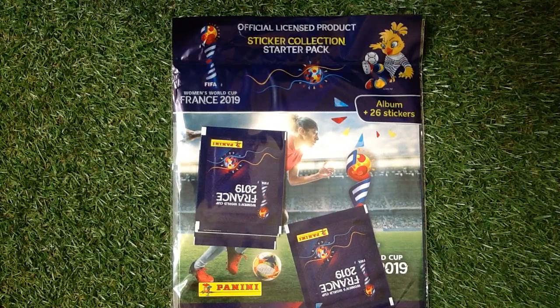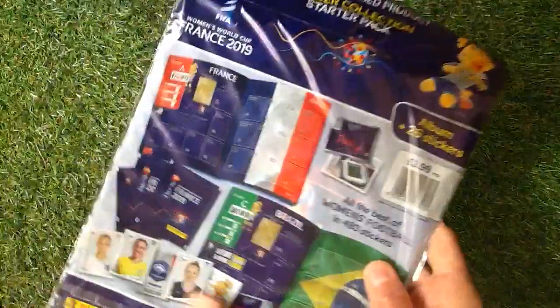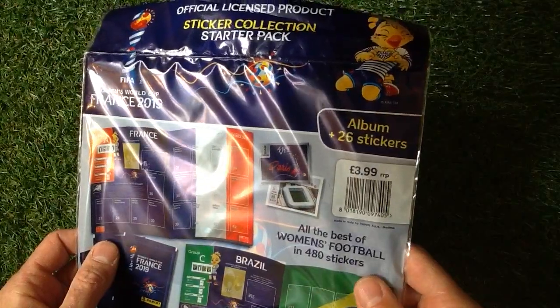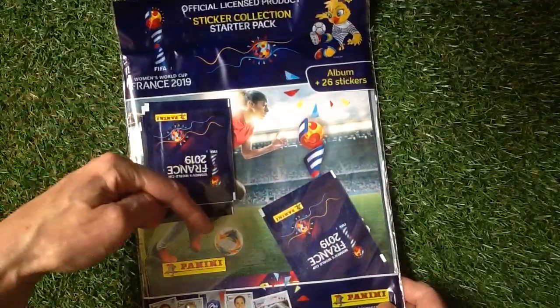Welcome to Trading Card Boss. Today we are looking at the Panini Women's World Cup France 2019 album with 26 stickers in it. Let's see how much it's going to cost you. It's going to cost you a grand total of £3.99, presuming the packs are going to cost you 90p. Let me know in the comments section if I'm wrong on that.